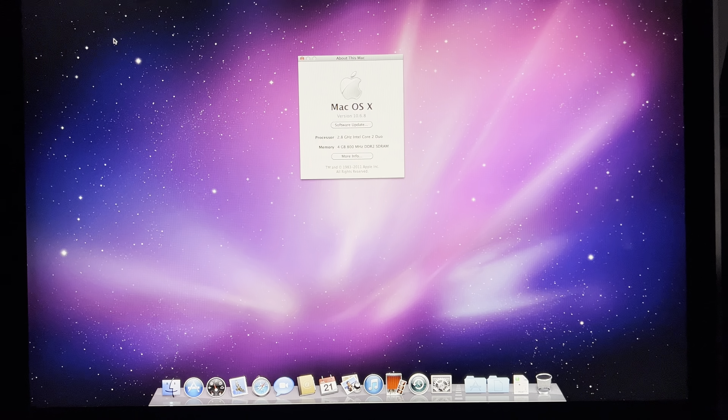According to the box, we are maxed out on RAM. However, it has a mechanical hard drive. I have a 500 gigabyte SSD, and I've already split it into two partitions. One partition is going to run the latest macOS we can run on this, which should be Monterey. The second partition is going to run OS X Leopard, and eventually Snow Leopard. I just can't find my copy of Snow Leopard right now, so Leopard it is.